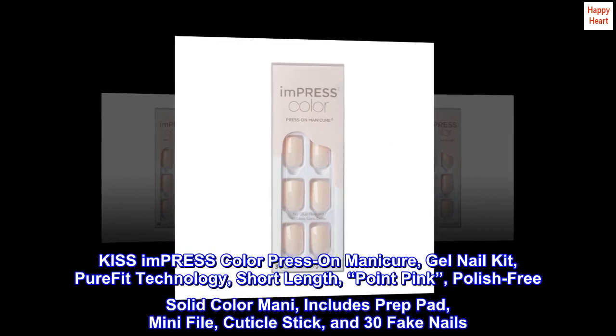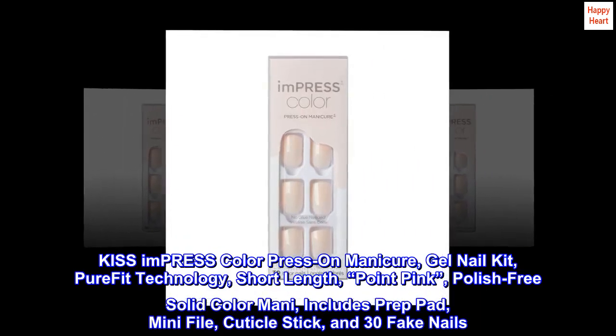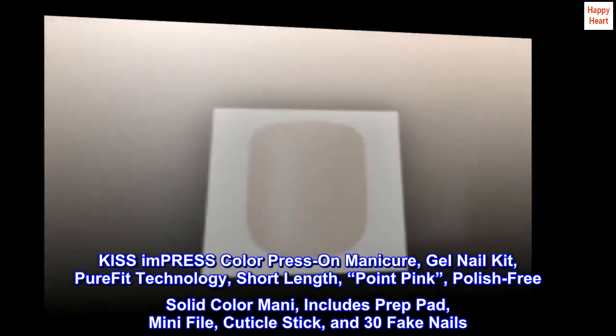Kiss Impress Color Press-On Manicure gel nail kit — PureFit technology, short length, point pink, polish-free solid color. Includes a prep pad, mini file, cuticle stick, and 30 fake nails.